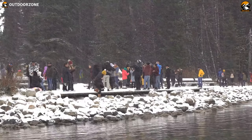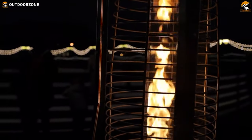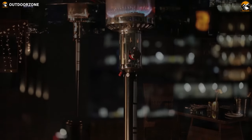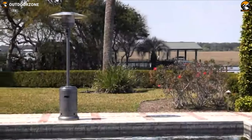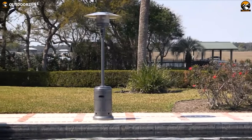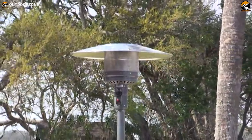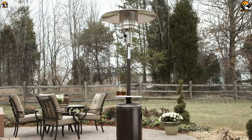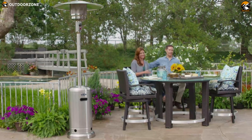Winter brings chilly air with it and makes outdoor gatherings challenging, but patio heaters will allow you to keep holding back your gatherings well into the fall, as they provide the perfect amount of heat to keep your courtyard toasty warm even if there's a significant chill in the air. If you're looking for a patio heater to keep your space warm for outdoor social calls, you'll need to consider heat output, ease of use, and most importantly safety. In today's video we will talk about the five best outdoor patio heaters.